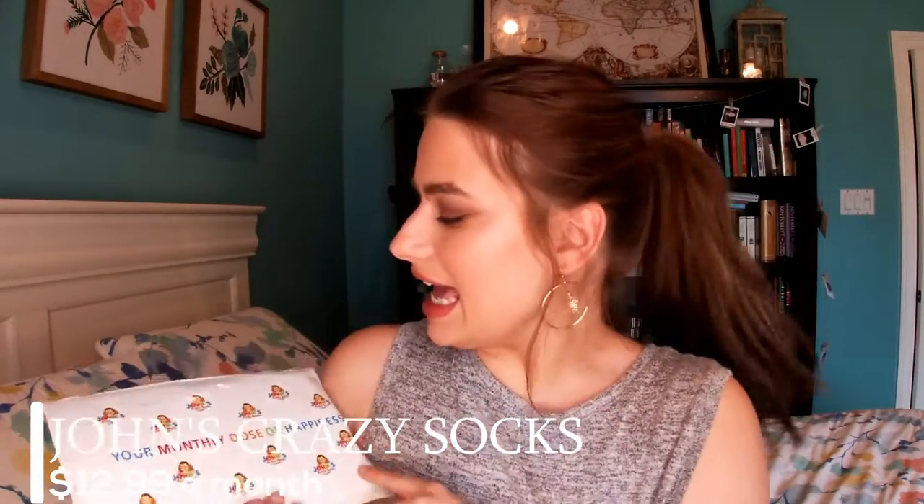So the first thing I'm going to talk about is this lovely package right here. This is John's Crazy Socks. I don't know if you're familiar with the company, but this is the owner, John, and basically this is your monthly days of happiness, as it says. It's a monthly subscription — you get a pair of socks, which I'm going to show you. They're otters with little hearts on them. I'm living for these socks. So basically what you get every month is a pair of socks that's handpicked by John.